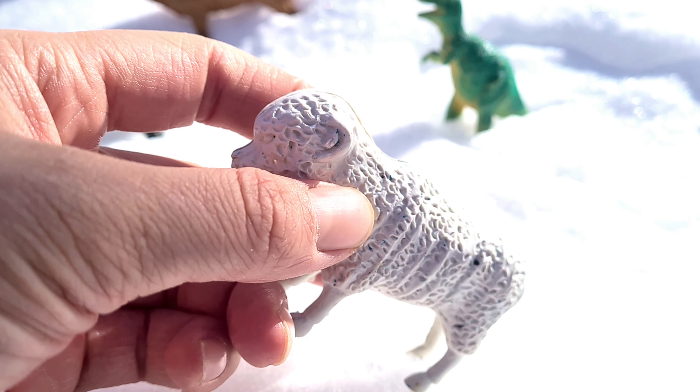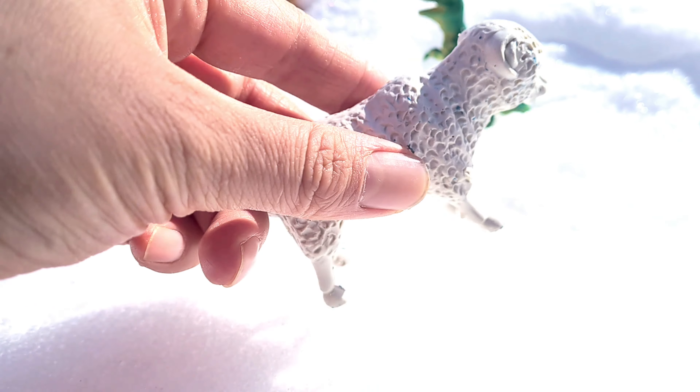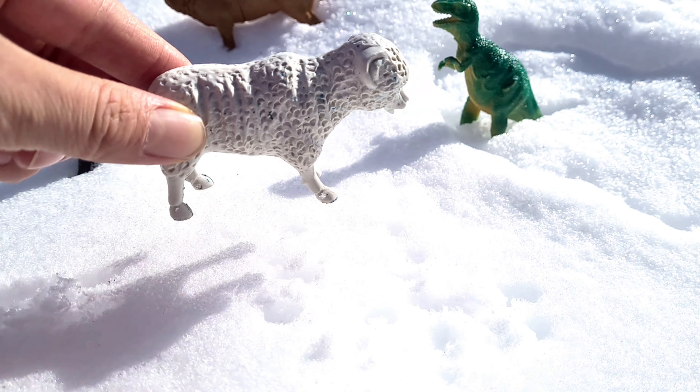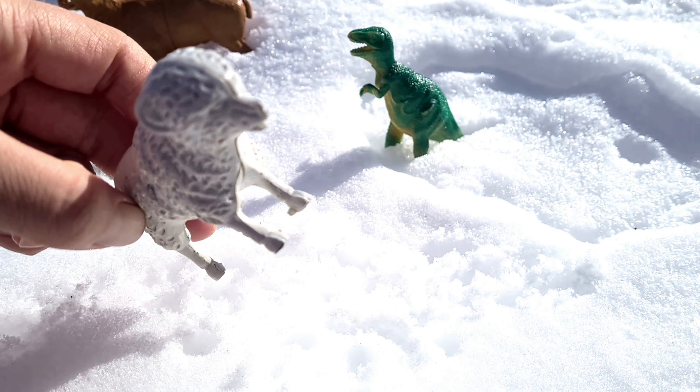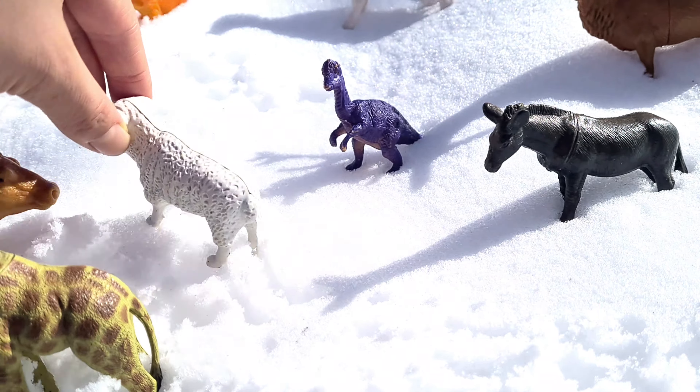It is a sheep. It is used to make clothing, blankets, and other materials. Sheep can stay warm even on cold winter days, thanks to their warm wool coat.